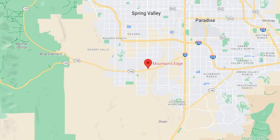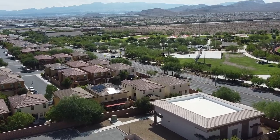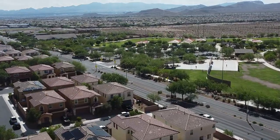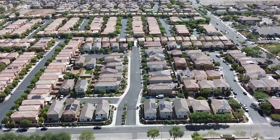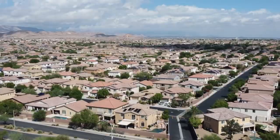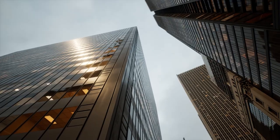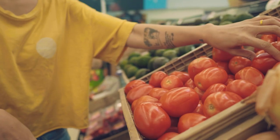Mountain's Edge is a 3,000-acre master plan community located in the southwest part of the Las Vegas Valley. This award-winning community was developed by Focus Commercial Group and has been consistently ranked in the top 10 selling master plan communities nationally — it claimed the number one spot for four years. This community also boasts an entire network of schools, professional offices, shops, restaurants, convenience stores, grocery stores, and nearby malls and outlets.